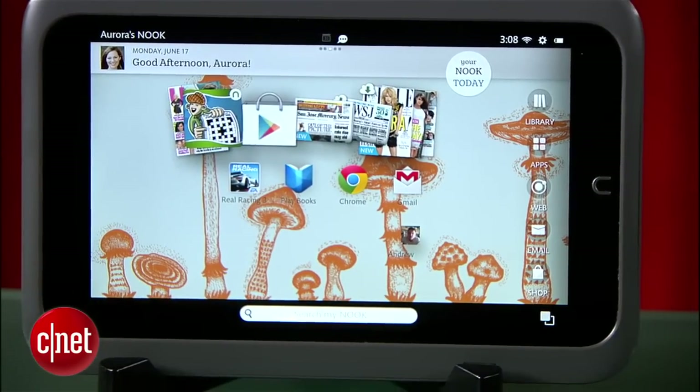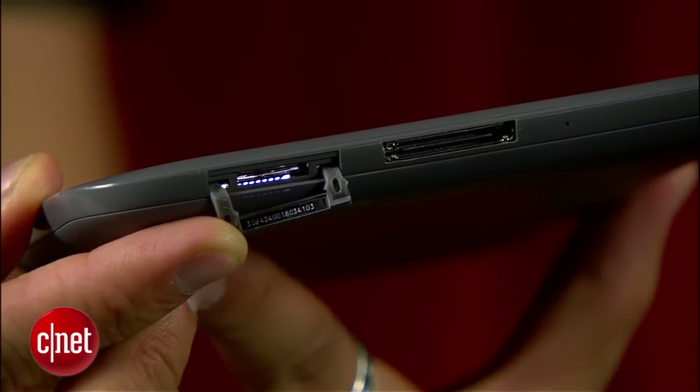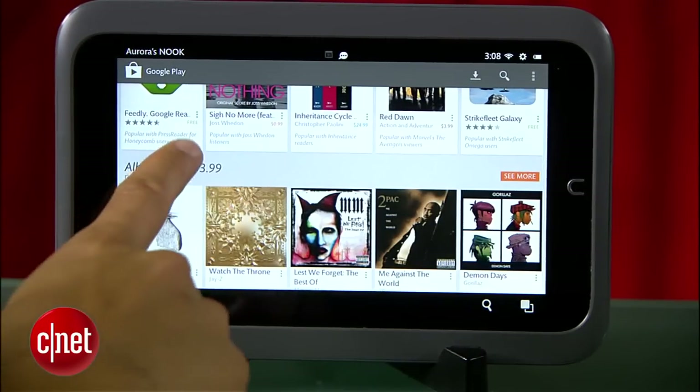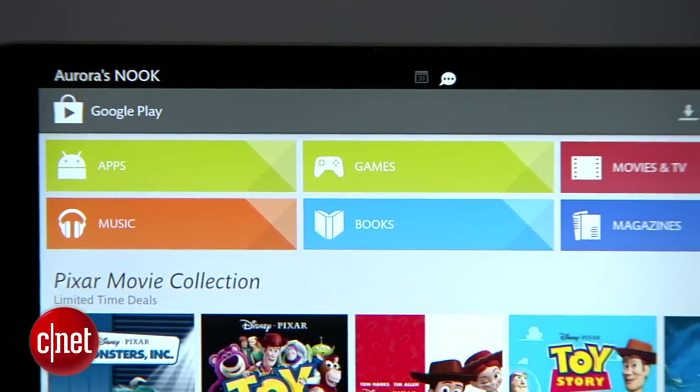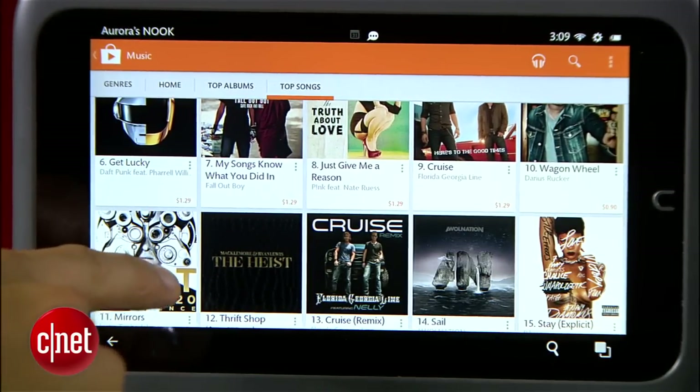The Nook HD is still the only major 7-inch tablet with an expandable micro SD card memory slot, but its biggest change is that it's now opened up the entire Google Play library with access to apps, games, and its entire media library — a real game-changer for a device that never had this before. Plus, you can always hack it and turn it into an open Android tablet.